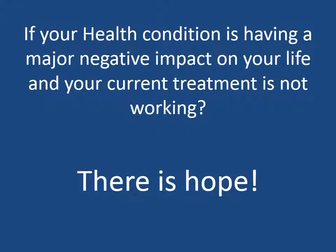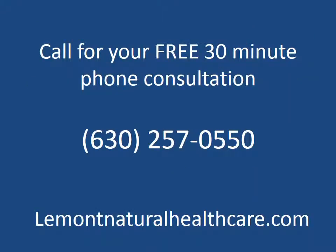If your health condition is having a major negative impact on your life and your current treatment is not working, we want you to know there is hope. We are offering a free 30-minute phone consultation. This allows you to ask questions about our program and talk specifically about your chronic health condition. You can reach us at 630-257-0550. We look forward to talking to you and meeting you. Have a great day.